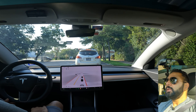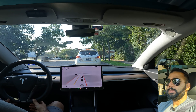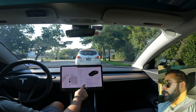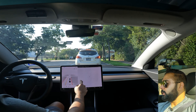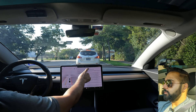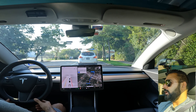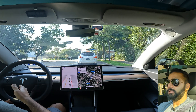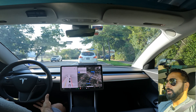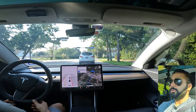Hello everyone, welcome to the Teslasri channel. In today's video I wanted to take my Tesla out on a quick test drive because I received the 10.69.2 FSD beta update and I wanted to see what improvements have been made. I'll put the release notes up on the screen — it's an extensive list of updates. For today's test I've added a couple of waypoints to test left and right turns, mainly city driving.